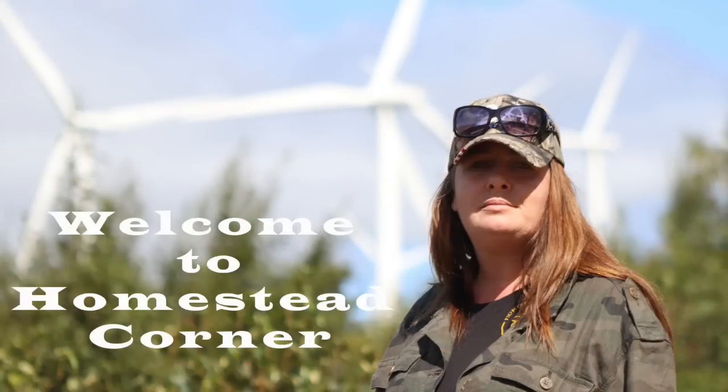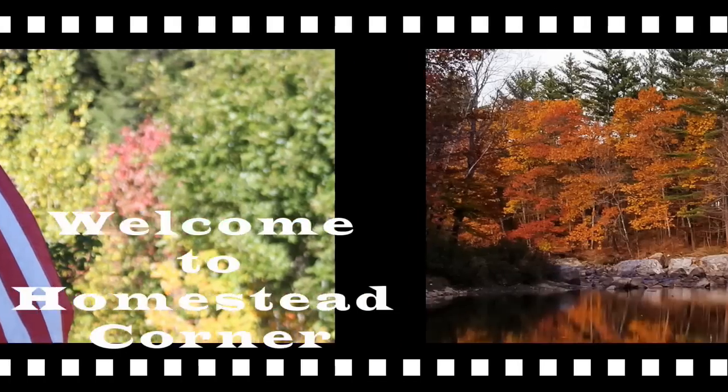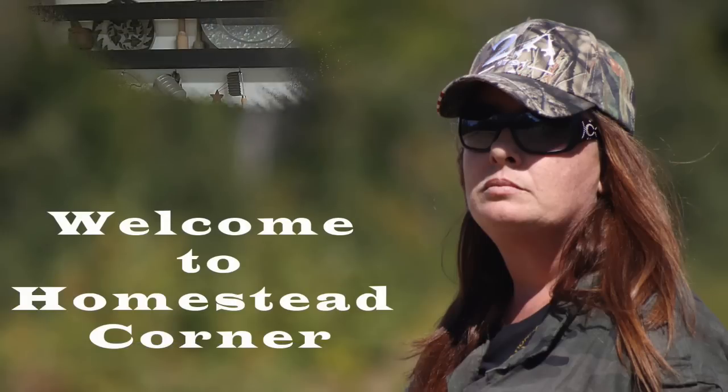Hey everyone! Welcome back to Homestead Corner. I'm Ginny and today I have a $50 budget Prepper Pantry Stock Up Haul. Today I went out and hit two stores — Dollar Tree and Walmart — to see what we could find for $50 to get some preps back into our stockpile.